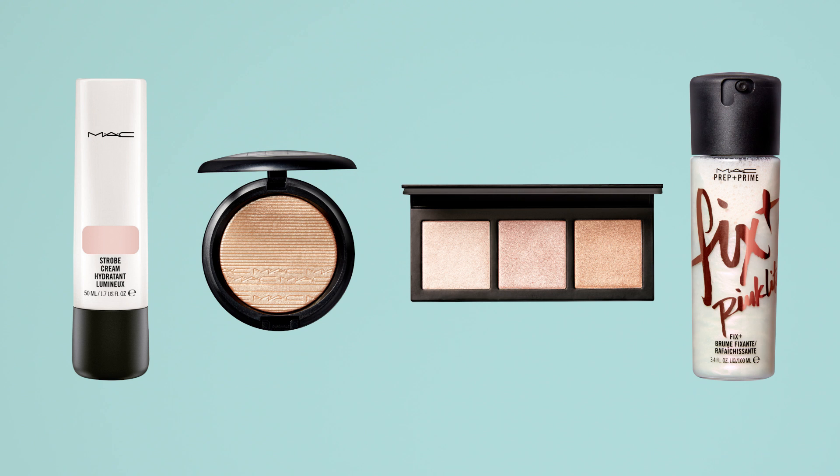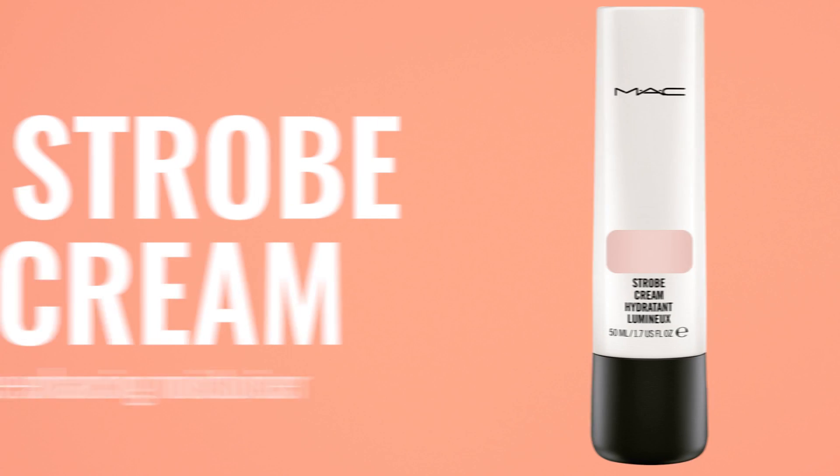First up is a natural radiant glow in the form of Strobe Cream — it is an illuminating moisturizer that you can put on before your foundation, or you can mix it through, or even pat it on top of the high planes to get a soft, dewy look.